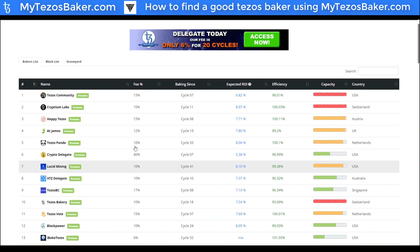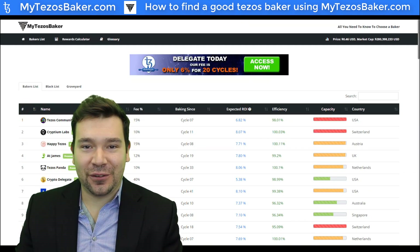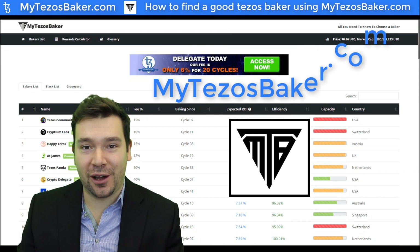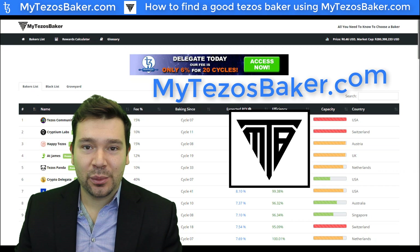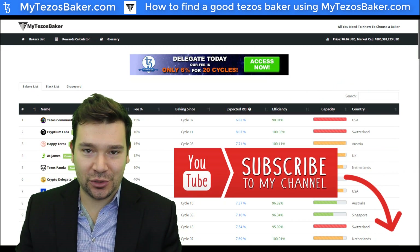Alright everyone, this is the website mytezosbaker.com, and you must factor in all of these statistics into making your decision on how to choose a baker. I hope you enjoyed watching this video and found mytezosbaker.com to be a useful and essential tool in picking your Tezos baker. Please feel free to give this video a like, a share, and subscribe to our YouTube channel. Happy baking!